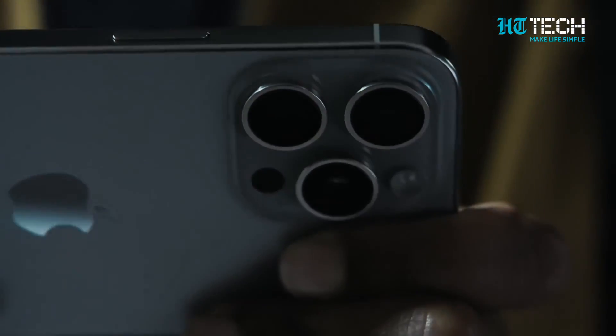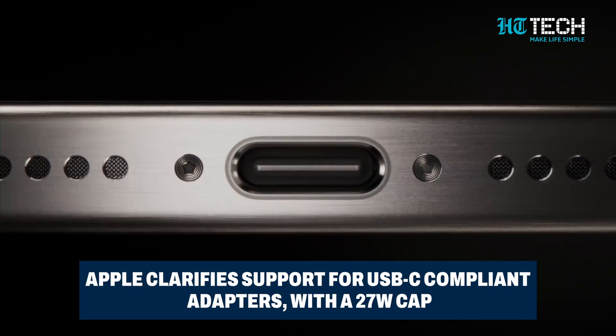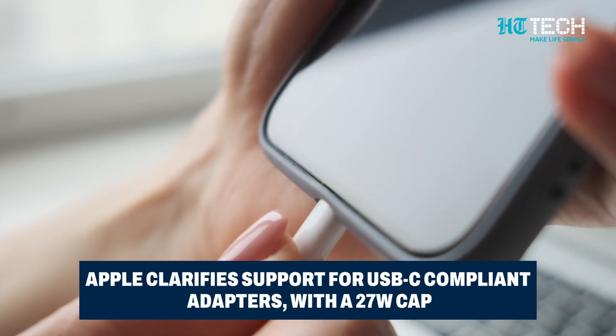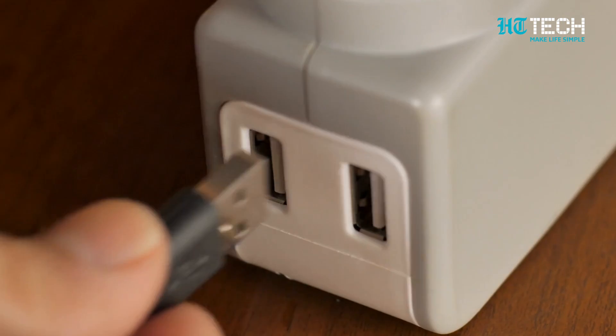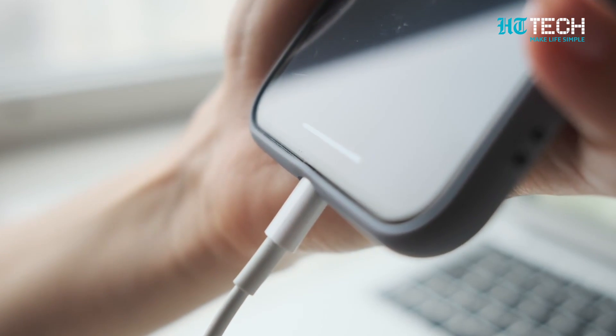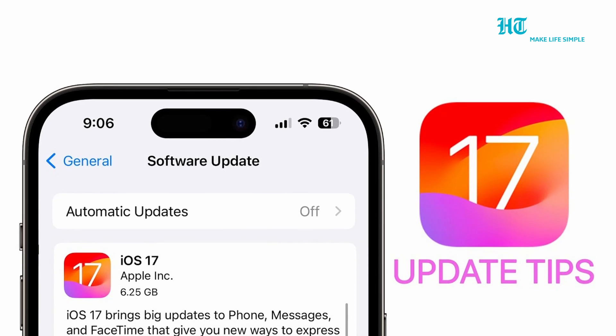Apple also clarified that the iPhone 15 Pro and Pro Max support any USB-C adapter compliant with the USB-C standard, including USB Power Delivery. However, using a 20-watt or higher charger may cause temporary warming during charging, as the device regulates itself to cap charging at a maximum of 27 watts until the iOS 17 update drops.